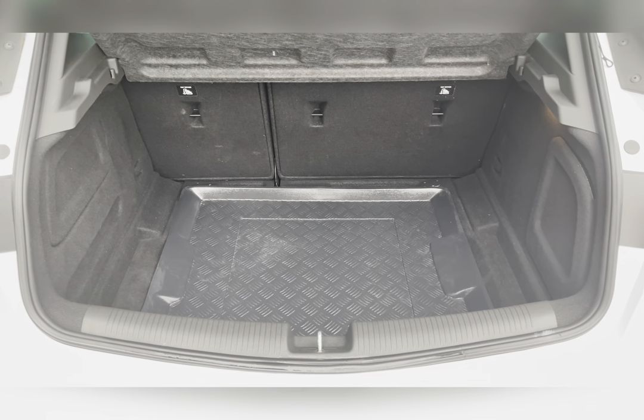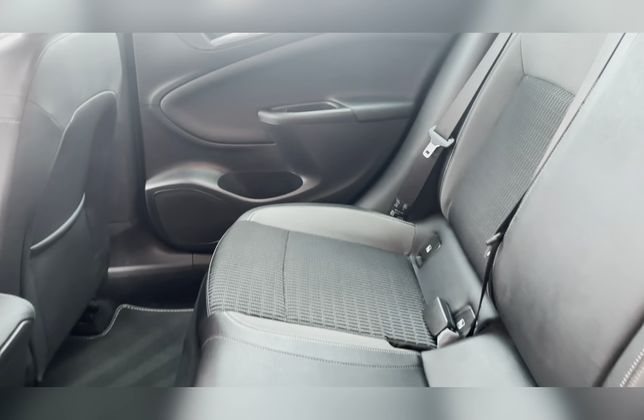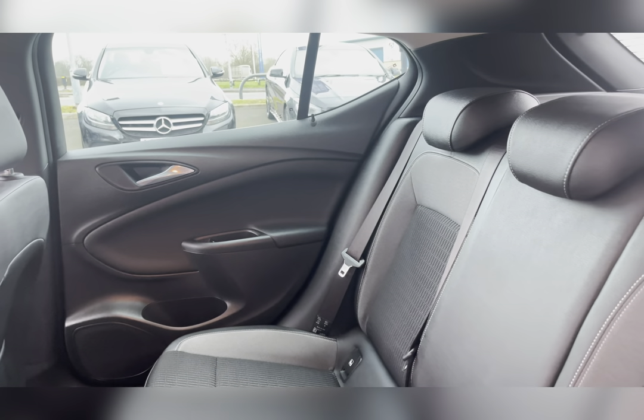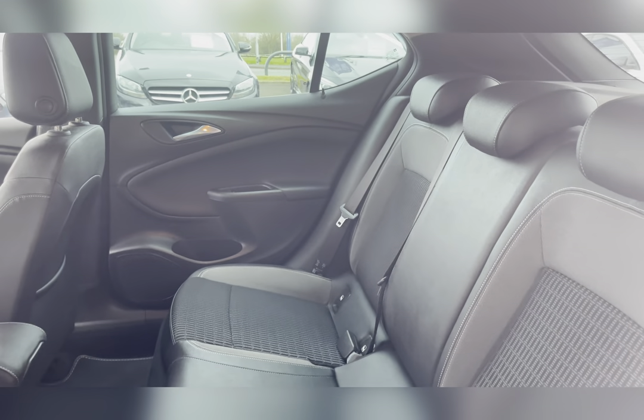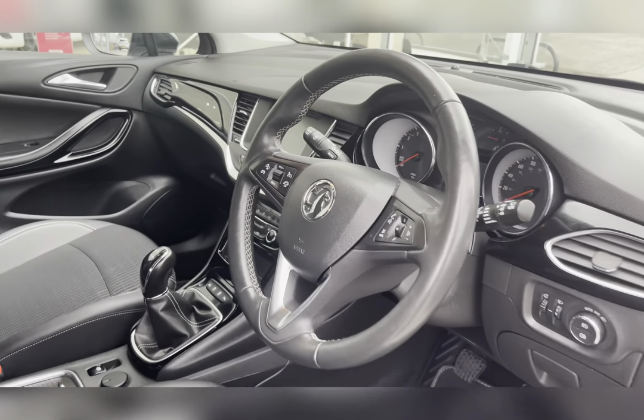You can easily fit in a medium-sized suitcase or perhaps your weekly shop. Taking a look at the rear seats, you can find the leather and cloth upholstery. The rear seats do have isofix fittings, good for small children's car seats.